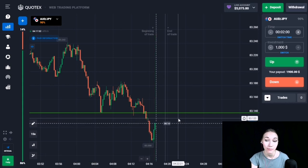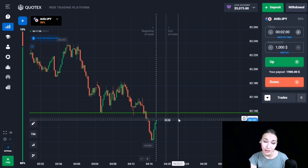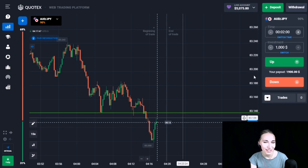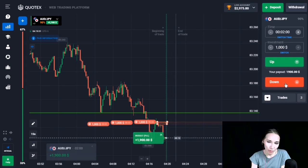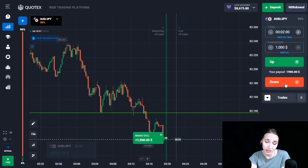After the breakout there was an upward pullback right to our support level. At the moment the price is beginning to fade. Let's open a trade DOWN for two minutes. After the rollback up the downward movement continued and we have closed our trade in profit. This time was enough for us.